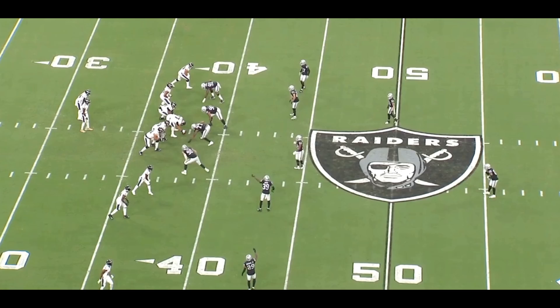In this next play, look at how many DBs are on the field. You have Casey Hayward at the bottom, Nate Hobbs, Jonathan Abram essentially playing linebacker, Trayvon Mullen, Daylon LeVette, and Trayvon Merrick — six defensive backs, one linebacker, and four defensive linemen. Essentially you're playing nickel but bringing an extra defensive back in, which is Jonathan Abram.